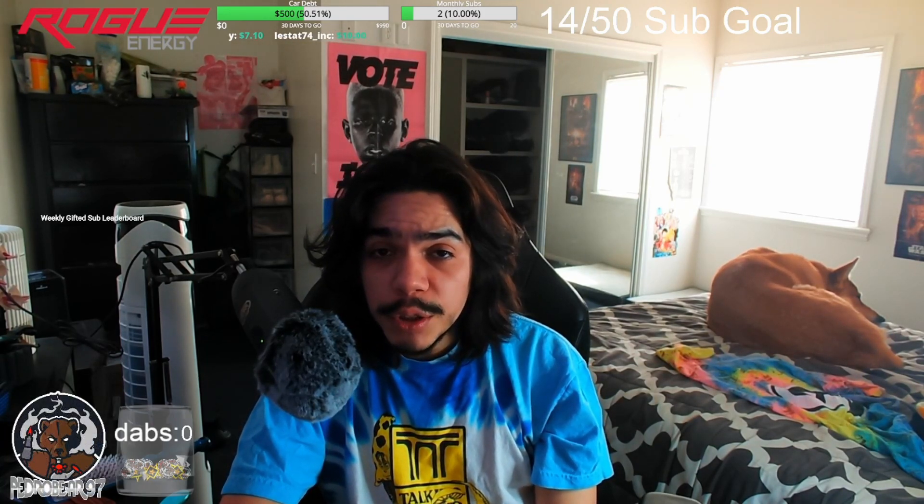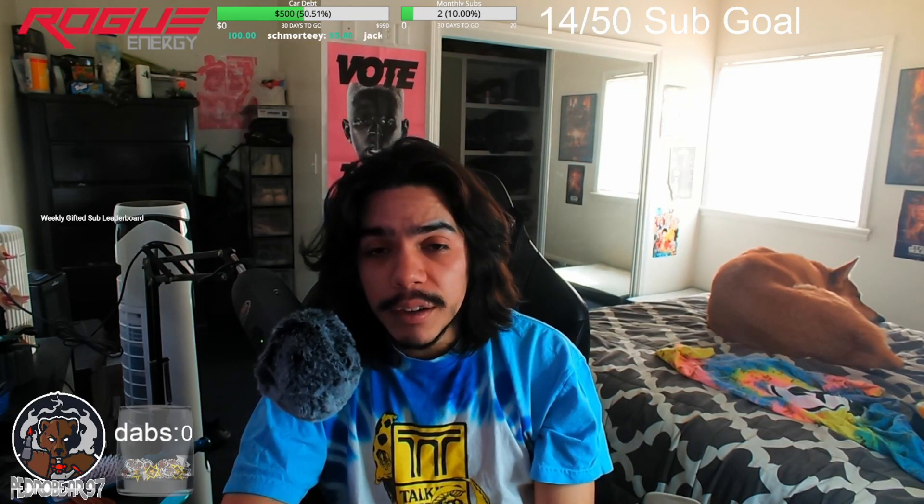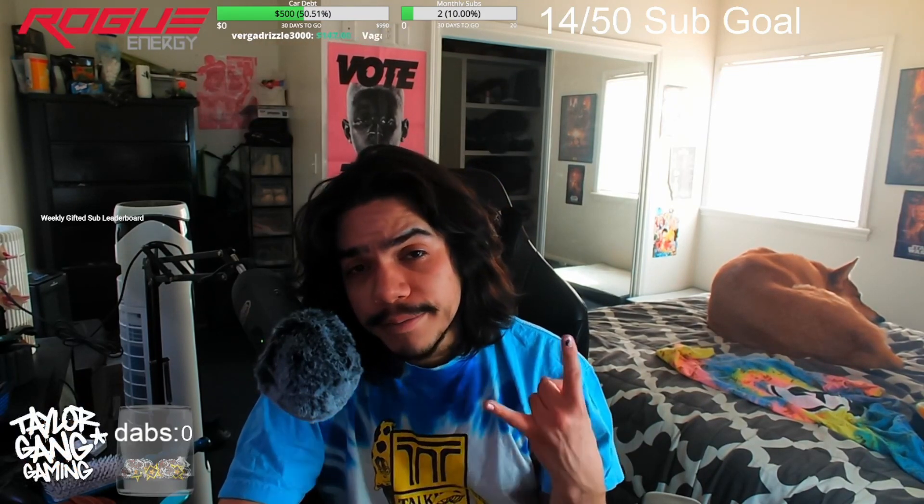If you liked this video, make sure you like and subscribe. Hit the Linktree in my bio and connect with me on Twitch, Twitter, Instagram, TikTok — anywhere. Appreciate you so much for supporting my videos. PedroBear97 is out.